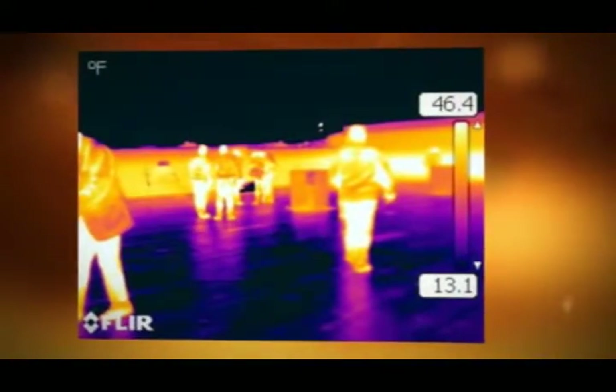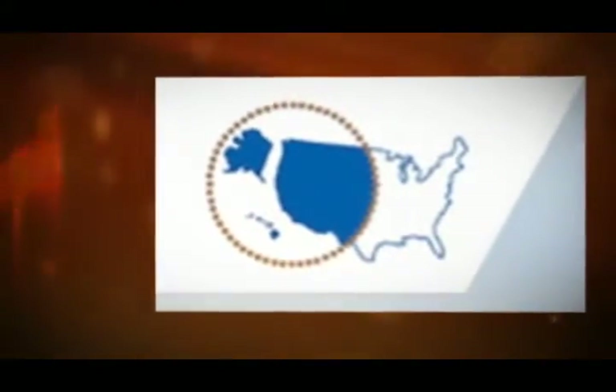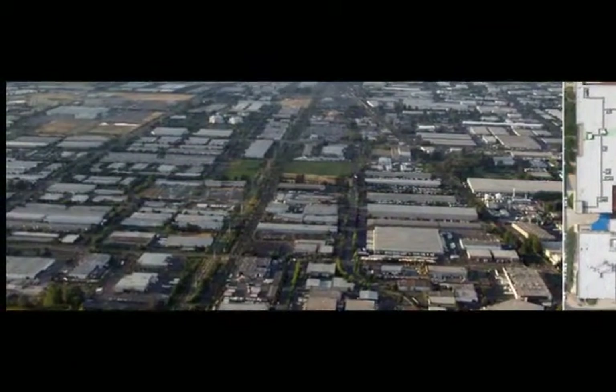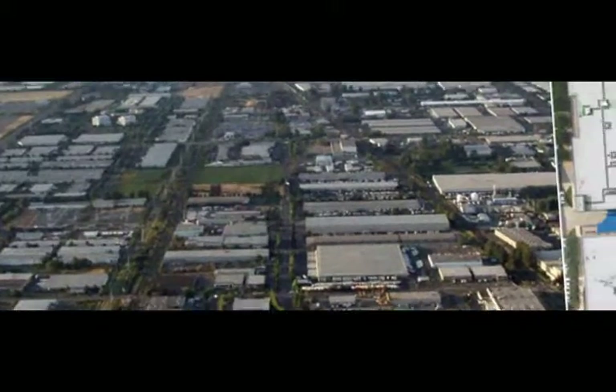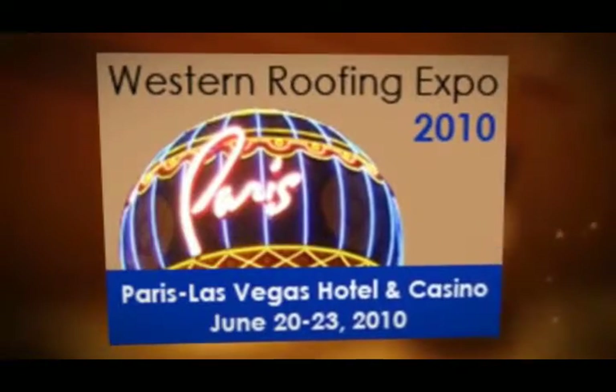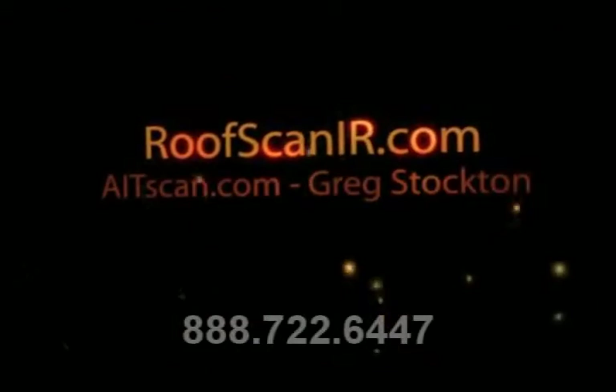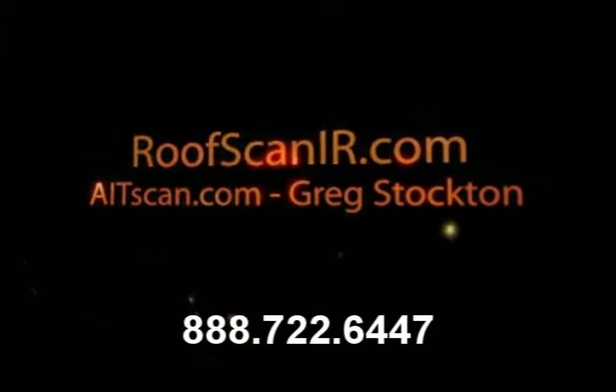If you're thinking about getting into a business, this Roof Scan IR might be a perfect segue for you. RoofScanIR.com if you want to go look at it. If you want to talk to somebody in person that knows about infrared, call 888-SCAN-447. We're standing by to put you in the business.